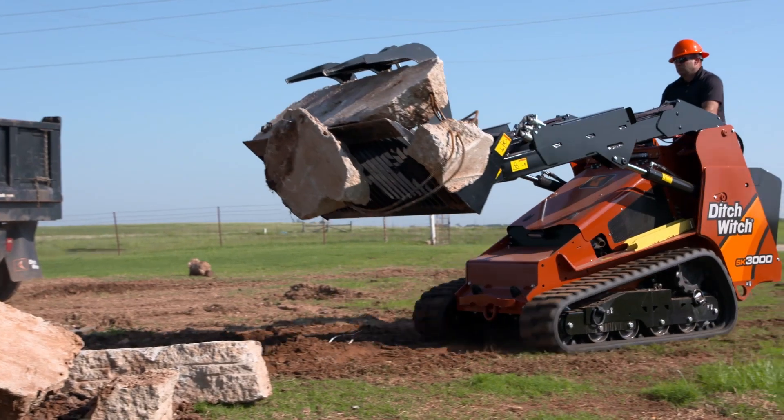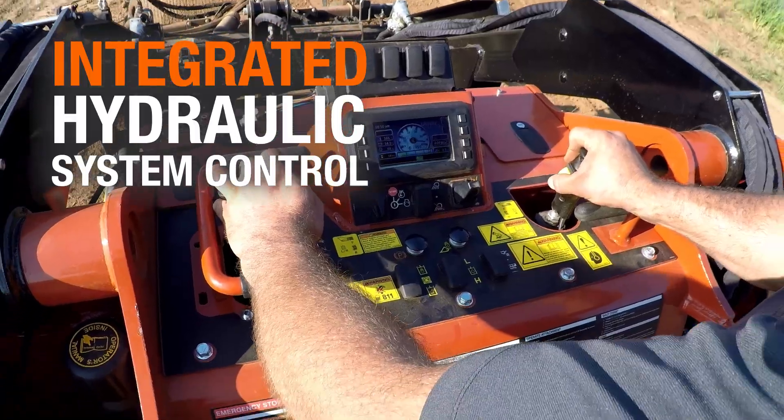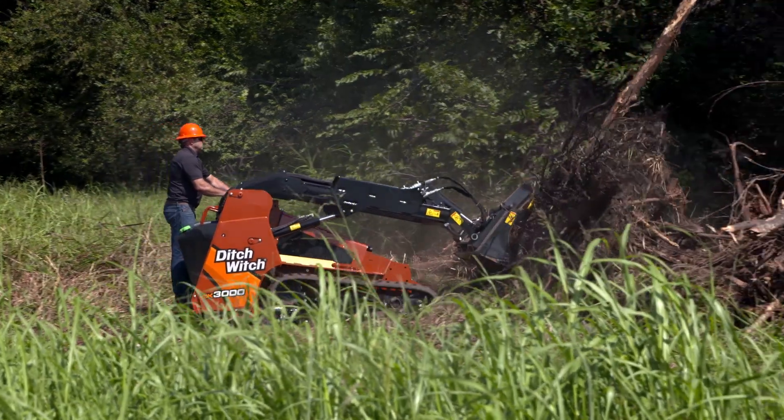This workhorse doesn't just perform — it helps you work smarter with the advanced technology to meet today's challenges. Like an integrated hydraulic system control, giving you more intuitive control of the machine so you're more efficient on the job.